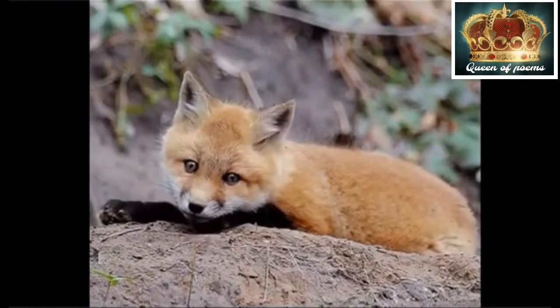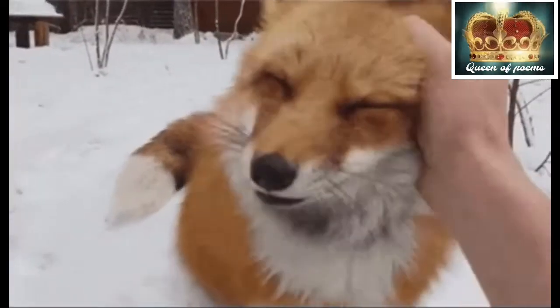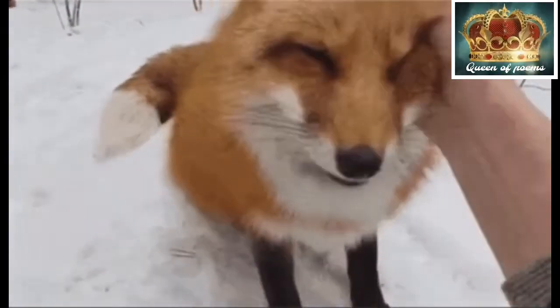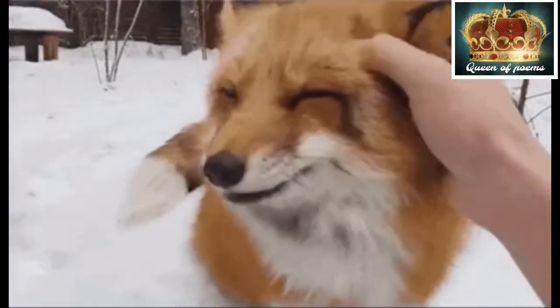Red foxes have black feet and black-tipped ears that are large and pointy, with a fluffy white-tipped tail. When foxes are afraid they grin, but this one doesn't look afraid at all.